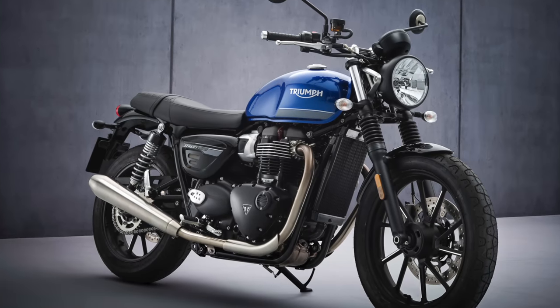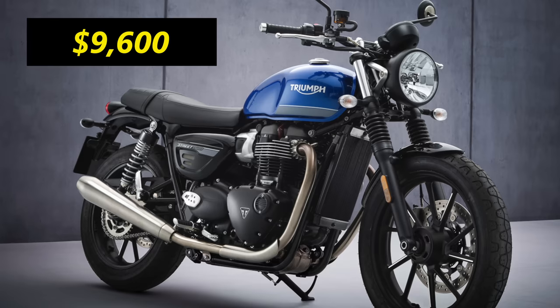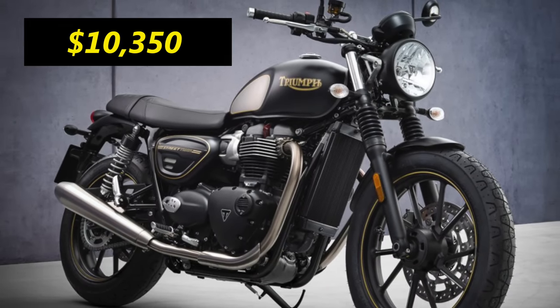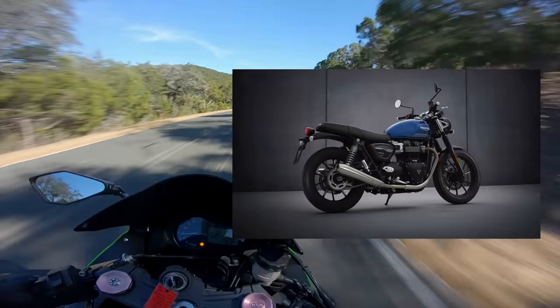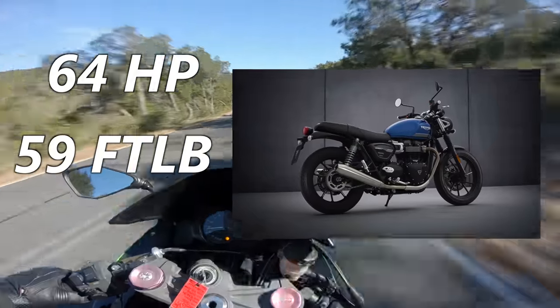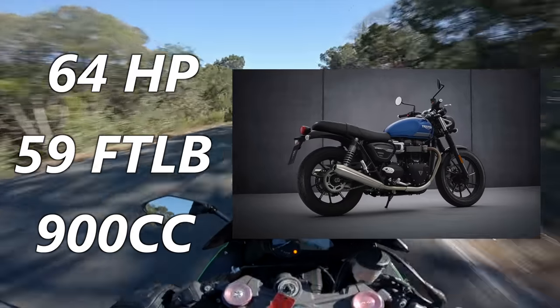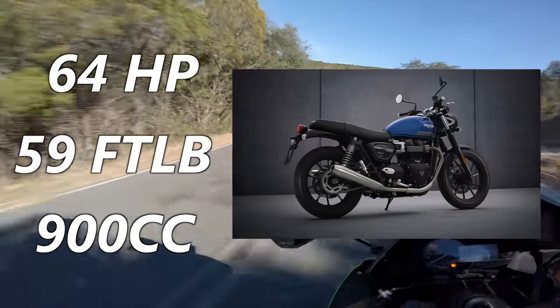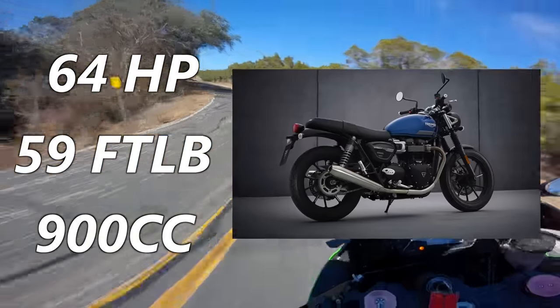That being said, the Street Twin is a solid choice for a beginner with a little bit more cash to drop on their first bike. How much cash? $9,600 if you don't go with the fancy EC1 edition. Or $10,350 with some fancy gold trim if you're feeling ostentatious. The Street Twin puts down 64 horsepower and 59 foot-pounds of torque out of its 900cc parallel twin. It's got an absolutely velvety smooth 270-degree crank, which gives it a great sound.